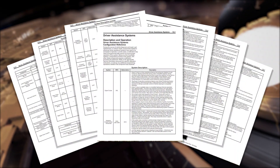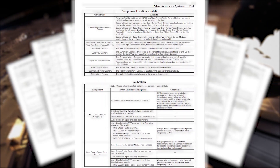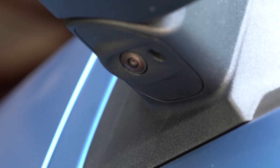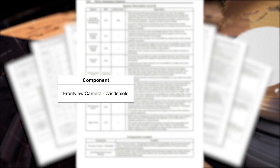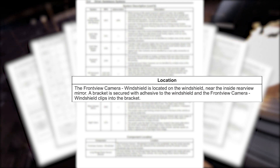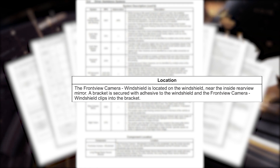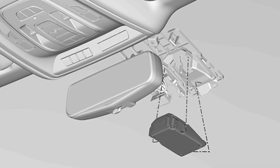The second part of the document deals with component location. A lot of these systems are tied together — they're sharing cameras and sensors. So for the front view camera and windshield, for example, it tells us where it's located: near the rear view mirror, with a bracket that secures with adhesive to the windshield, and the camera clips into the bracket. It tells us the location, what it's designed to do, and which vehicles it may be on.